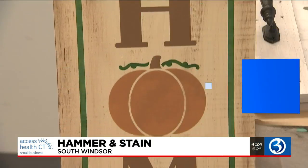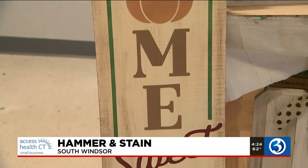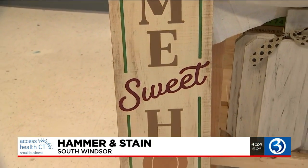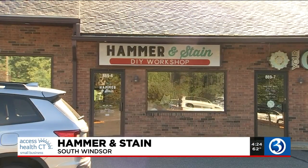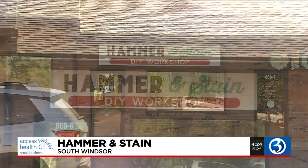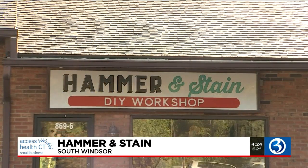Home is where the heart is, or where the cute DIY sign tells you it is. Stephanie Peters opened a DIY workshop, Hammer & Stain, in South Windsor, just six months before the pandemic. Flash forward to today, she enjoys sharing her love of crafting with others.